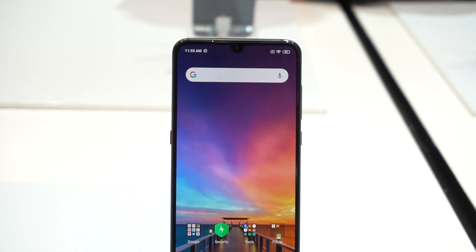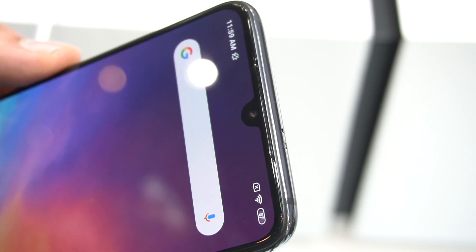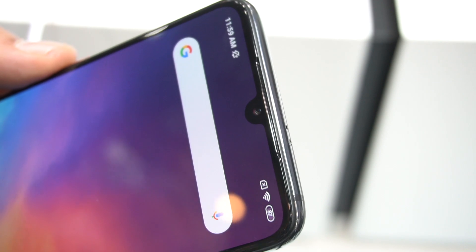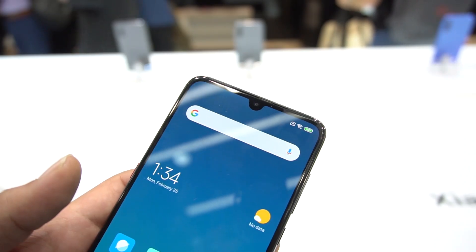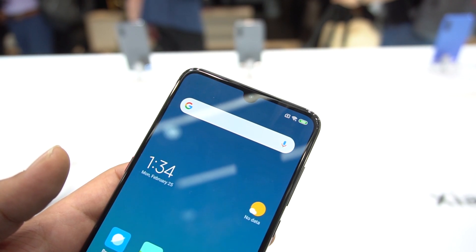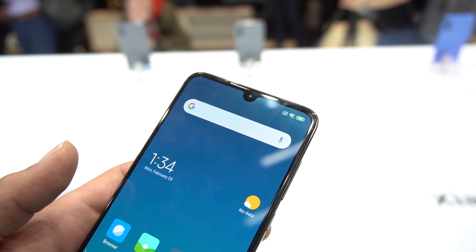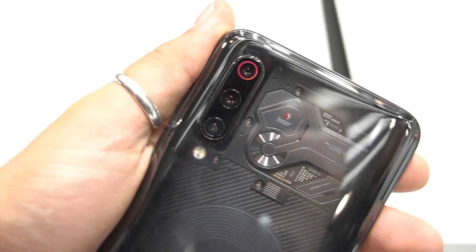It comes in a 6.4-inch form factor with a Super AMOLED display rated Full HD+. Unlike the Mi Mix 3 with its slider design, the Mi 9 sees a more conventional teardrop-style notch that houses the 20MP front snapper. An upgrade is the in-screen fingerprint scanner that is becoming more and more popular. On the front, the display is protected by Gorilla Glass 6, whereas the entire glass back is protected by Gorilla Glass 5.